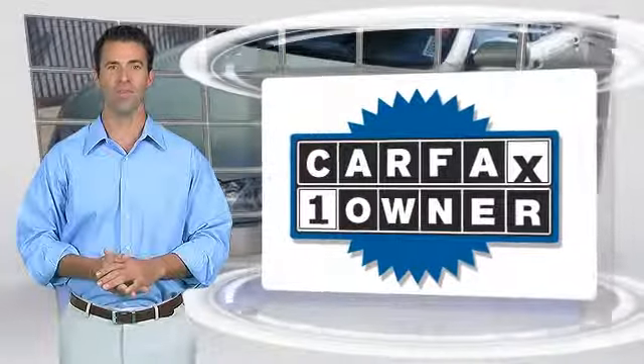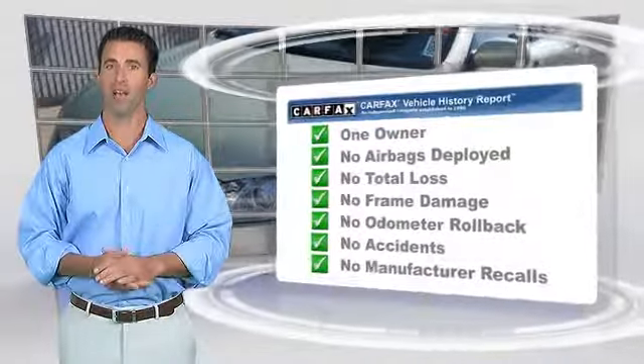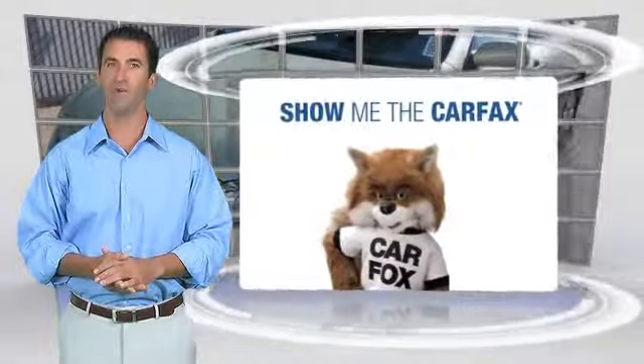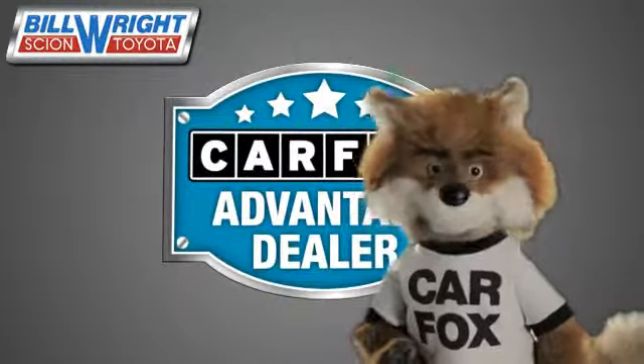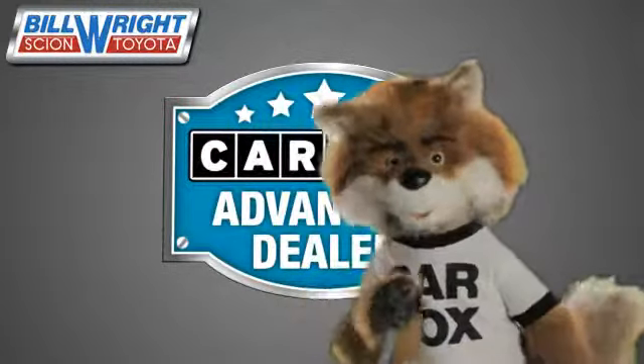This is a one-owner vehicle with a Carfax vehicle history report. Be sure to find a complimentary copy of this report online or contact the dealership. This vehicle qualifies with a Carfax buy-back guarantee. Just say show me the Carfax at Bill Wright Toyota, a Carfax Advantage dealer.